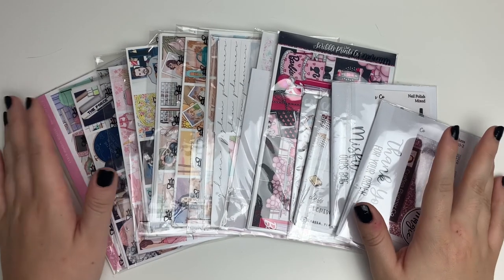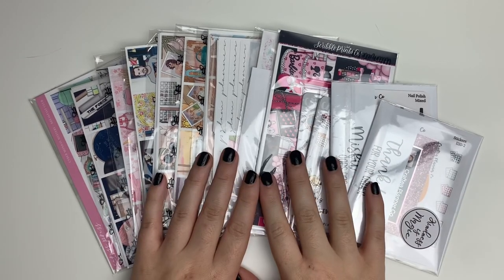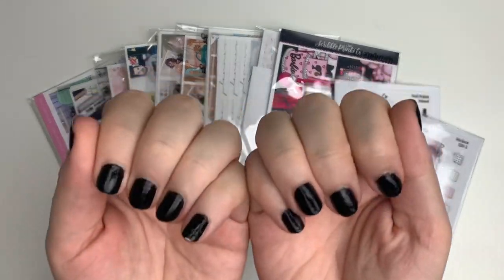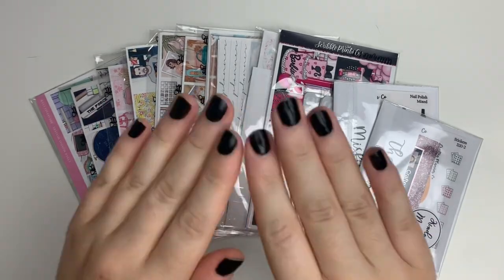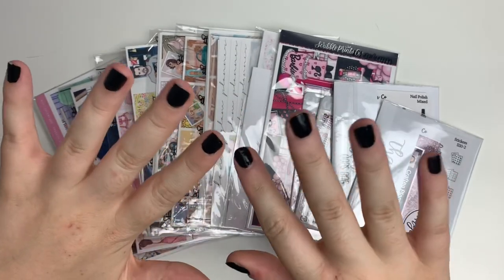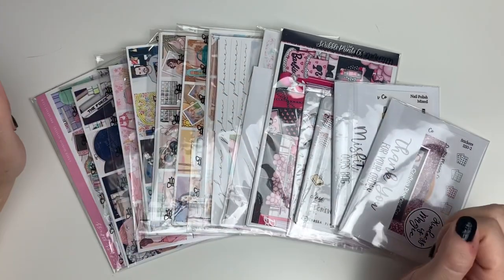Hi guys, welcome back to my channel, it's Emily. I hope you're having a great day. My nails are very ratchet but I wanted to be in my goth phase, so just regular black nail polish.